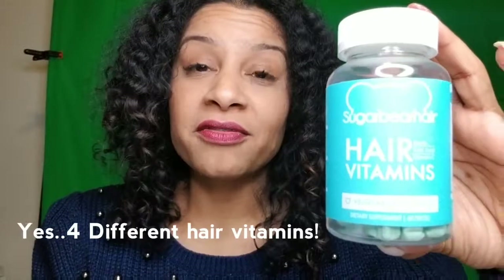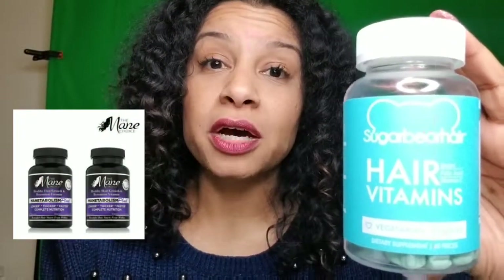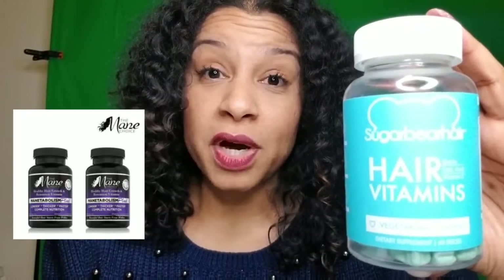As you saw at the beginning of my video, you have seen my results — they are amazing. Just to give you a little bit of background, I have actually taken four different other hair vitamins. The first one is the Metabolism by Main Choice. I took that vitamin probably about a year or two ago and that one was successful as well.